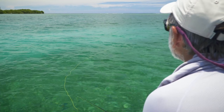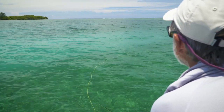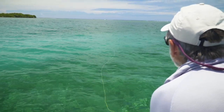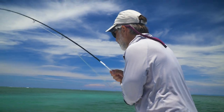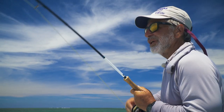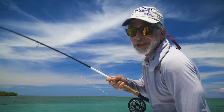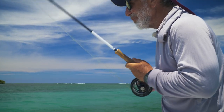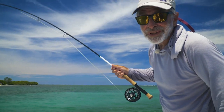When one or many bonefish feed on a soft bottom, they may leave a trail of discolored water called a mud. Try to find out which direction the school is heading — the mud will be thickest in the direction they're traveling. That's a nice little bonefish out of a mud. It's not my favorite thing to do; you can't really stalk them and it's not that challenging. But if you really need a bonefish, or especially if you want to catch your first one, a mud is a good place to go.